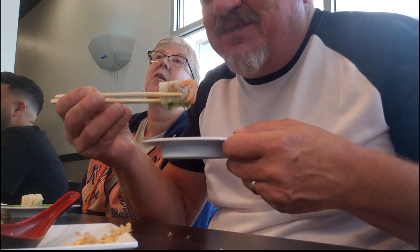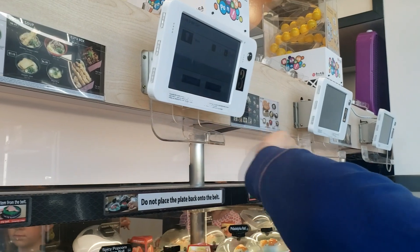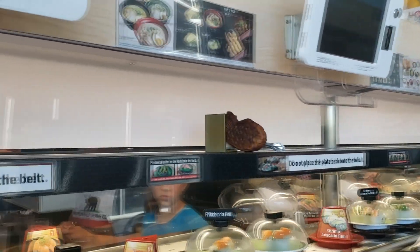So we finished Ikea, and now it's time to eat. We are a little bit hungry. So where do we go? Kura Revolving Sushi Bar. We're going to give it a try, so we're registering. The food rotates by on a conveyor belt and you pick what you want.